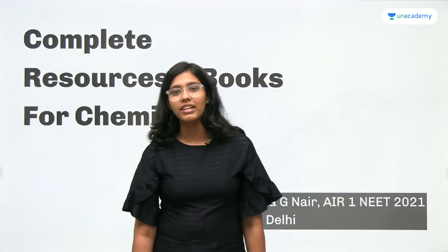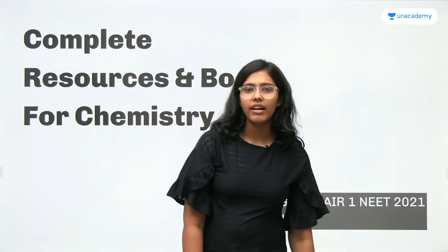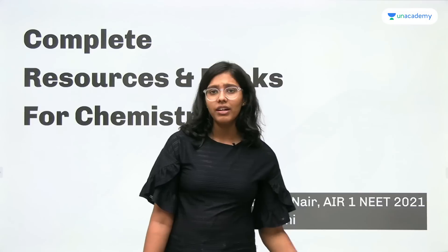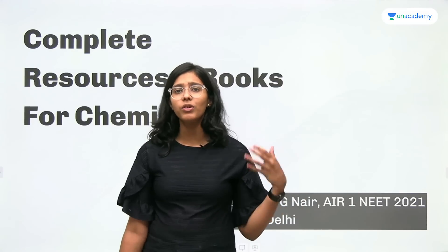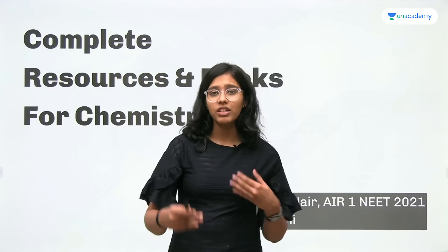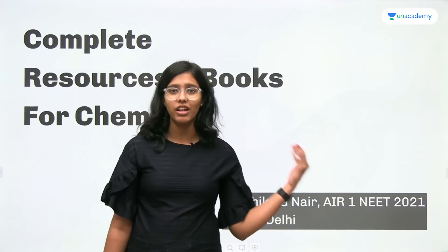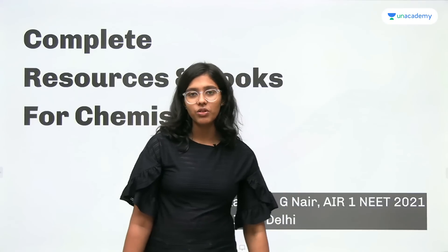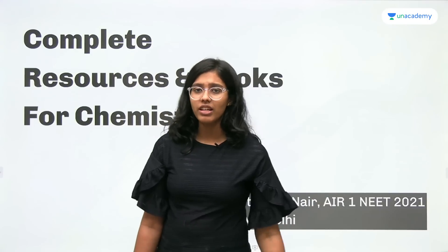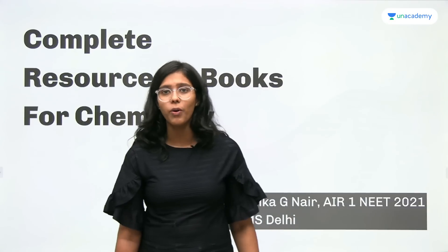Chemistry is one of my favorite subjects and lies somewhere in between biology and physics in difficulty. It is a very important subject because the more you invest time in it, the more easier it becomes and you'll be able to do things faster on the day of the examination. When that happens, you'll be able to save more time for physics — for those questions that were difficult in the first go, and to check all the calculations again.